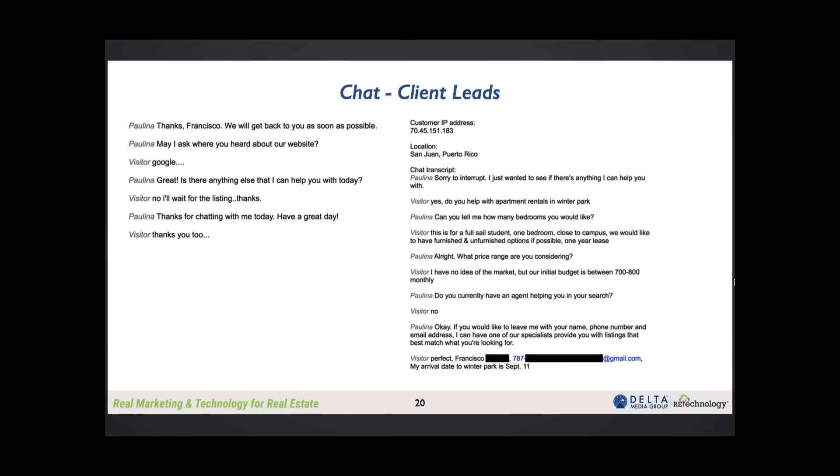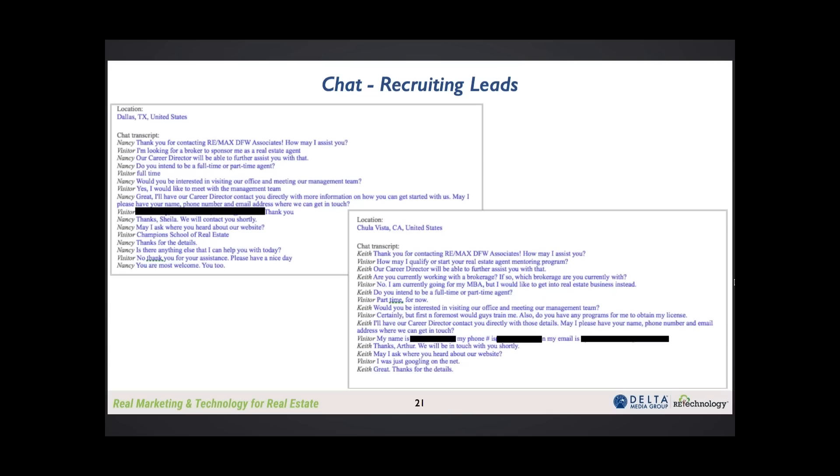With our recruiting site, it's been a phenomenal response. Just this morning I received an email from our owner Mark Wolf telling me about three more agents that came into live chat over the course of the last month and are joining the company, strictly because of our recruiting website with Delta and the Delta chat feature. We're seeing more and more people wanting that, and having something available on the site that can answer the consumer's need from 7 a.m. to 11 p.m. at night is huge.